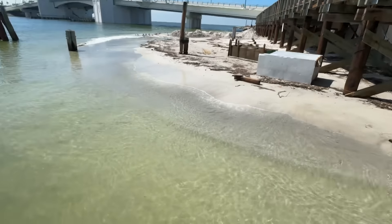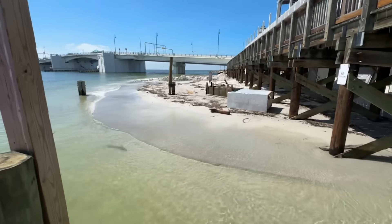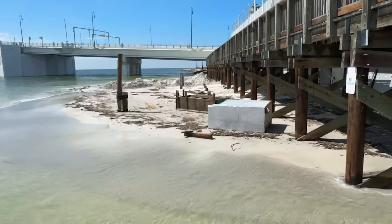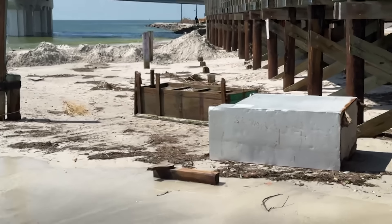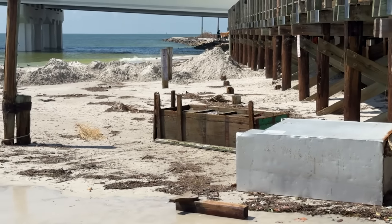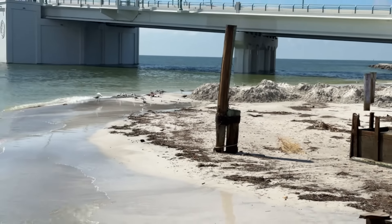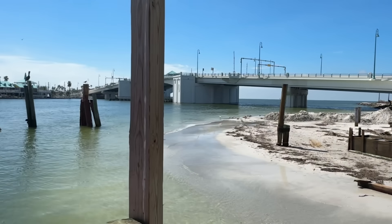Also big news — holy moly, almost went in the water! Also big news: we found our shrimp tank. It was floating through the pass and we captured it. We also found our Don's Dock pinfish tank on Sunset Beach, which is crazy.